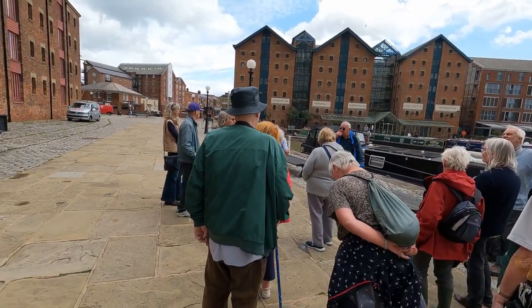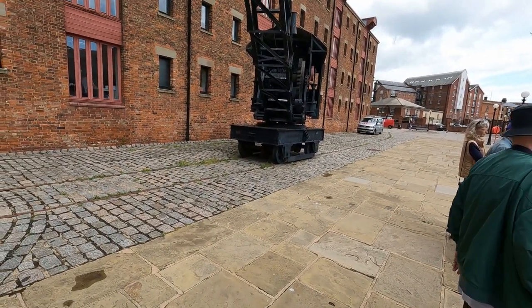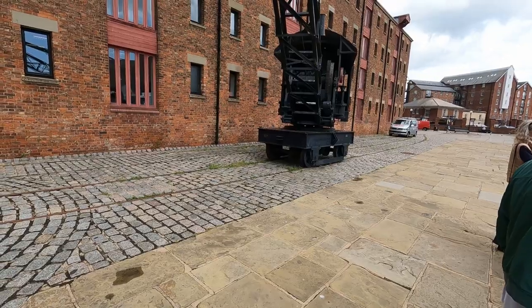As an added bonus, Martin took us back to the Waterways Museum through a different part of the docks, explaining important features on the way.